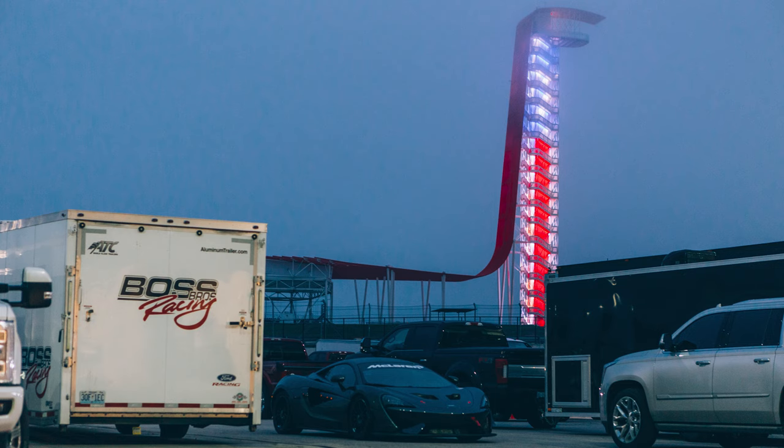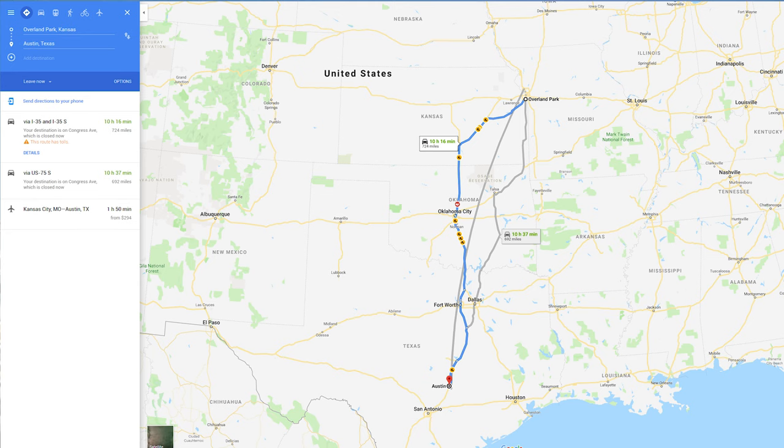Let's talk preparations. This is a pretty big, exciting trip for me so I wanted to be prepared and make sure I got my money's worth, since I knew it wasn't going to be cheap. COTA is located near Austin, so that's about 750 miles away from me — roughly a 1,500 mile round trip, and that's too many miles to put on a supercar unless you don't care about hurting its value.